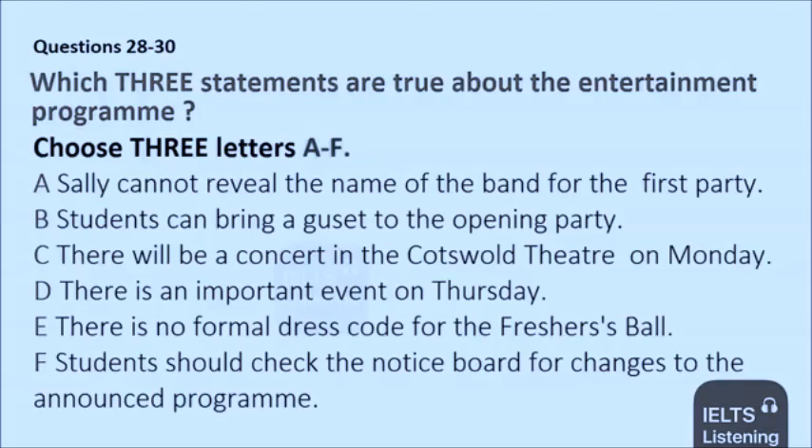We've also got a great entertainment program lined up for you, starting tonight with our welcoming party. We have a top band lined up for your entertainment, but I'm not allowed to say who they are. All I can say is that I am sure you will not be disappointed. Come along to Blackmore Hall at 9 o'clock this evening. This event is limited to freshers only — because of space restrictions, you can't bring a friend tonight.